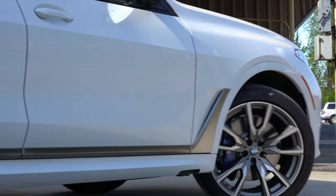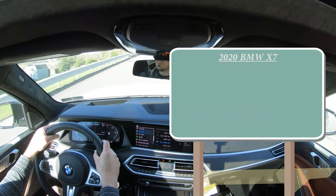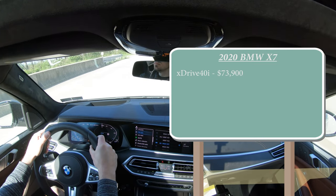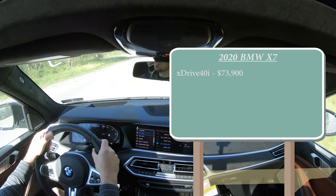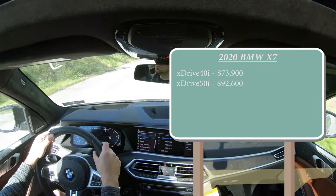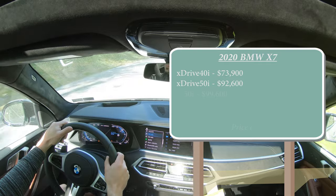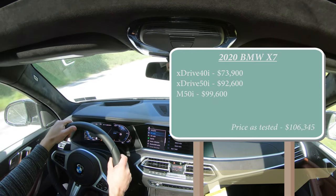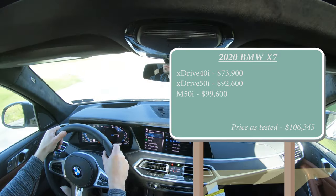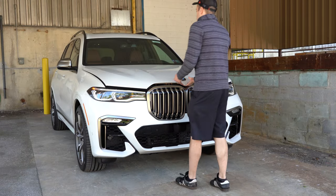As always, let's start with pricing. There will be a few different trim levels for the 2020 X7: the xDrive 40i starting at $73,900, the xDrive 50i starting at $92,600, and the one major change for 2020 — a brand new trim level — the M50i starting at $99,600. That is a brand new trim level for the 2020 X7, and I have it today.